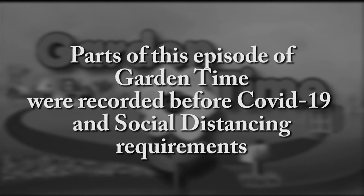Parts of this episode of Garden Time were recorded before COVID-19 and social distancing requirements.